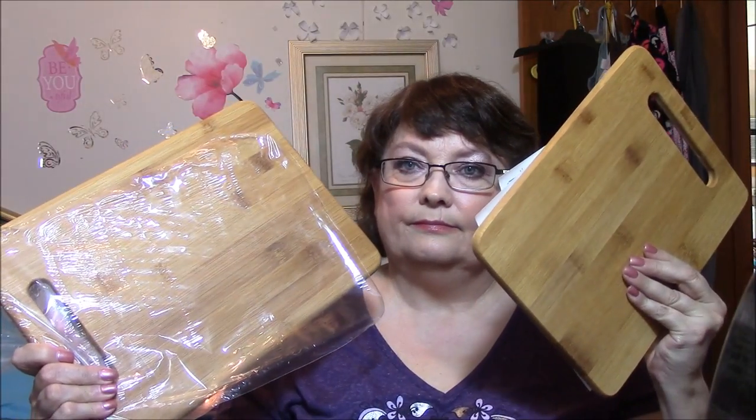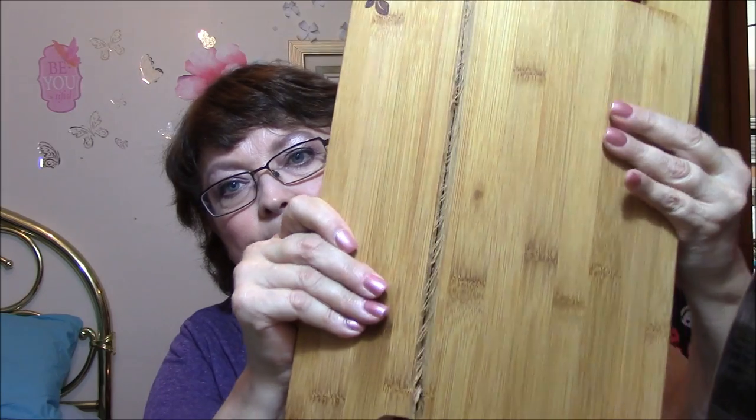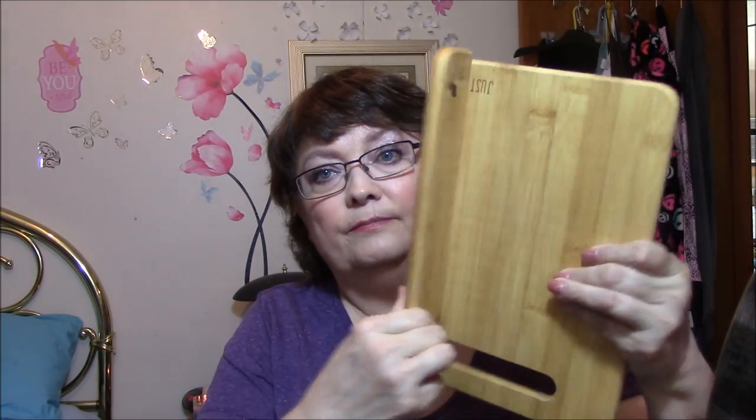These are a three-piece cutting board set, perfect for chopping fruit, vegetables, and more — includes small, medium, and large. But there are only two of them in here. And look at this one — it's broken. This one's broke too. They are going to get a piece of my mind and I'm going to report them, because that is ridiculous. First of all, there are supposed to be three and there are only two, and both of them are broken — neither one is usable.